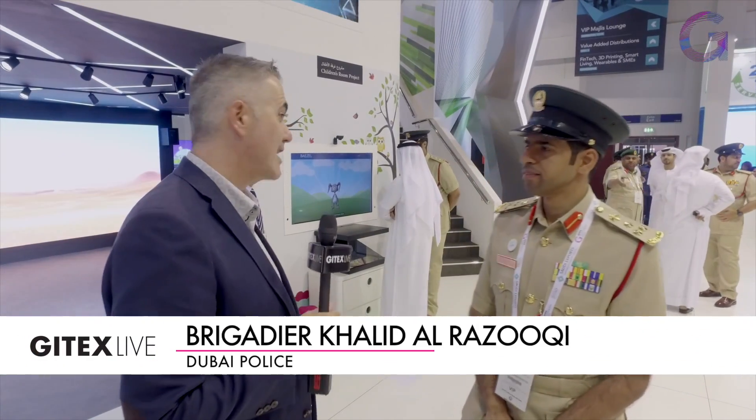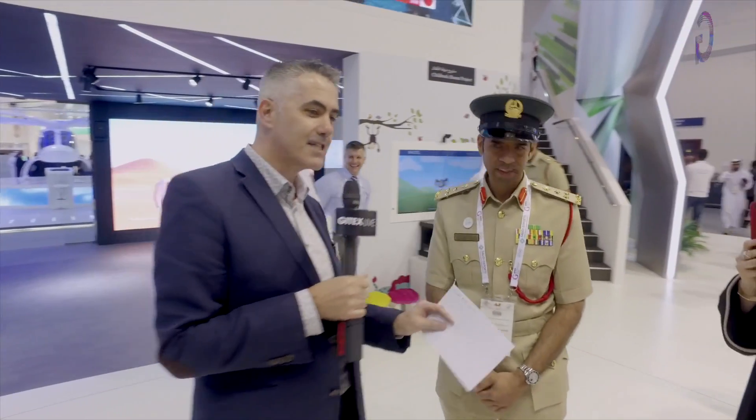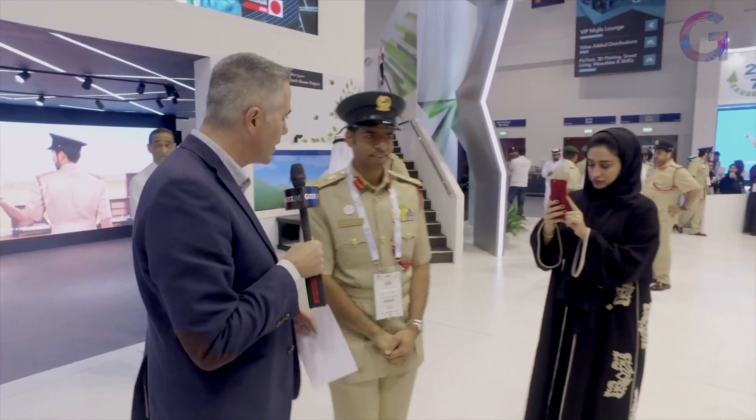Great stand you have here, as always. Dubai Police — well known for adopting technology very early — but you also have some fantastic gadgets, don't you? Talk me through this here. It looks like a speed machine, but it's actually a lot more technical than that.